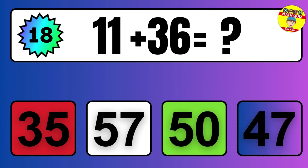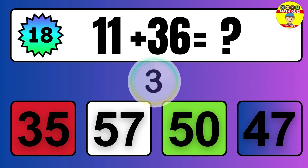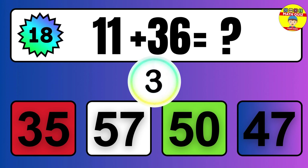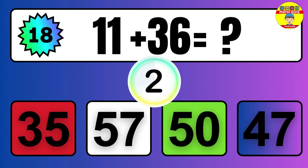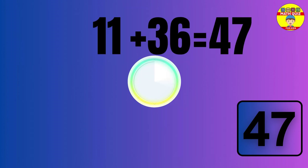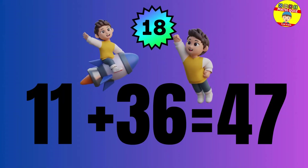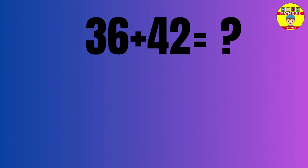11 plus 36 equals what? The answer is 11 plus 36 equals 47.